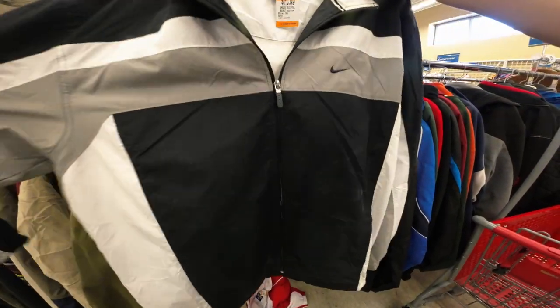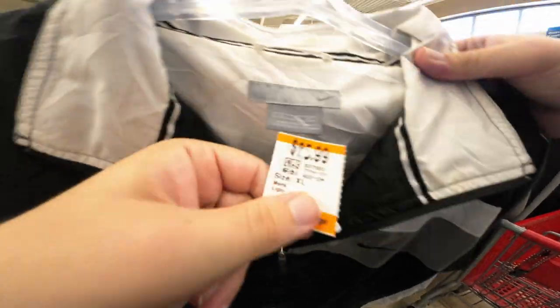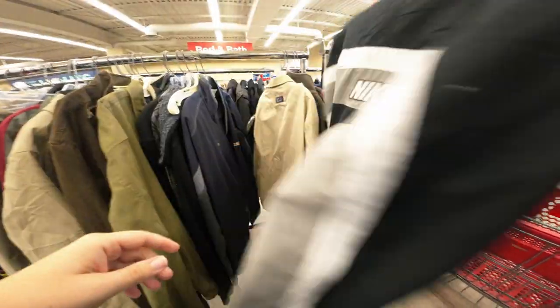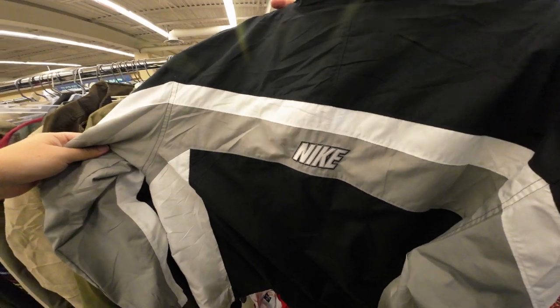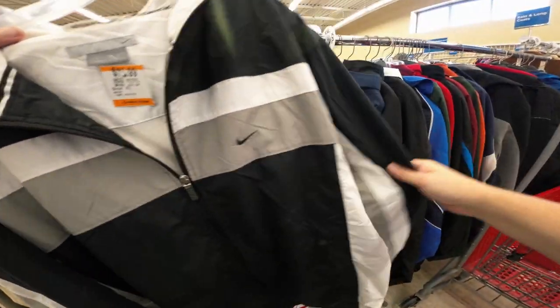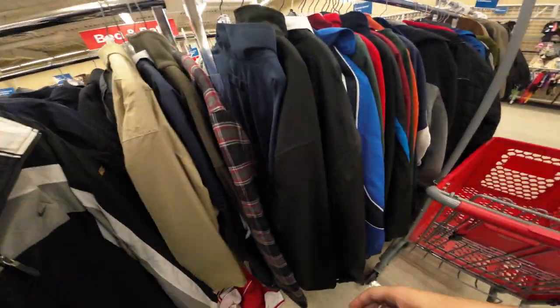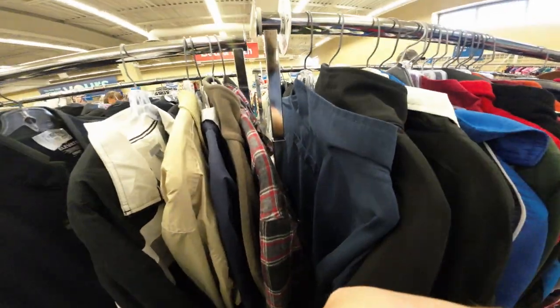This jacket is gorgeous — great tech Nike, 25.99. It's my size but I have enough jackets, luckily. I really like this but I'm not paying 26 dollars — come on.